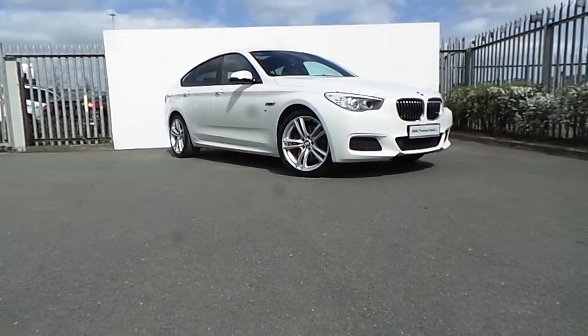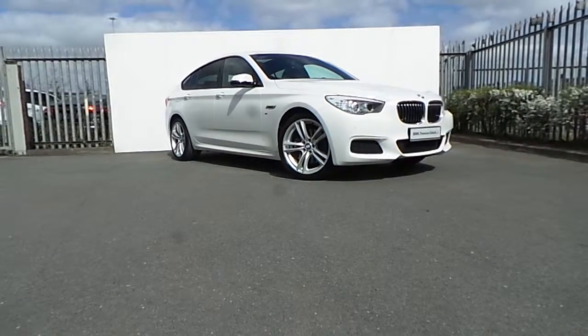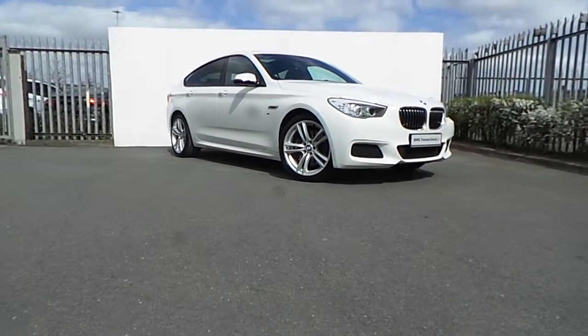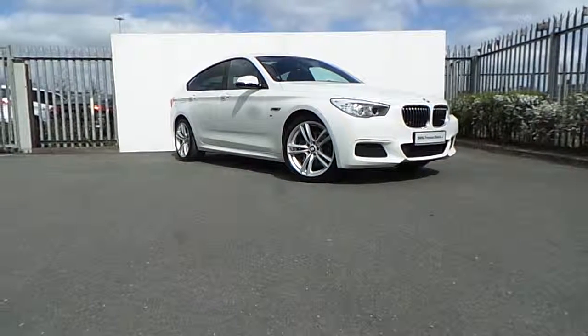If you would like to know more about this car or book it for a test drive, do not hesitate to contact our sales team at 01 864 7777, or visit our website at joeduffybmw.ie. Thanks for watching this video.